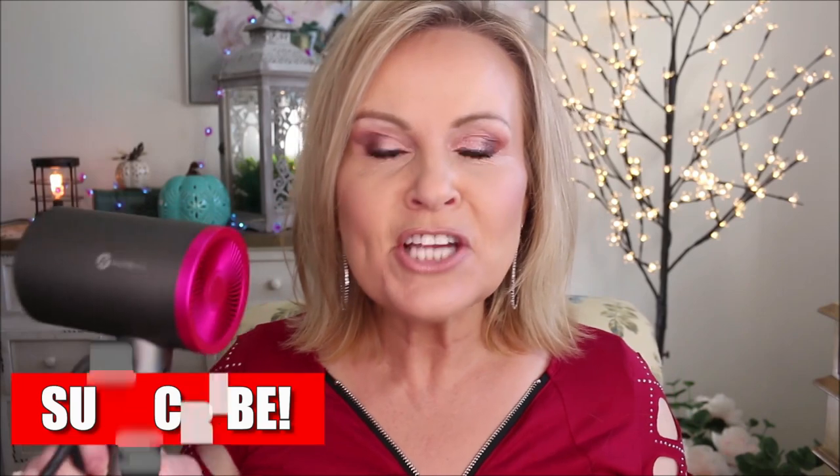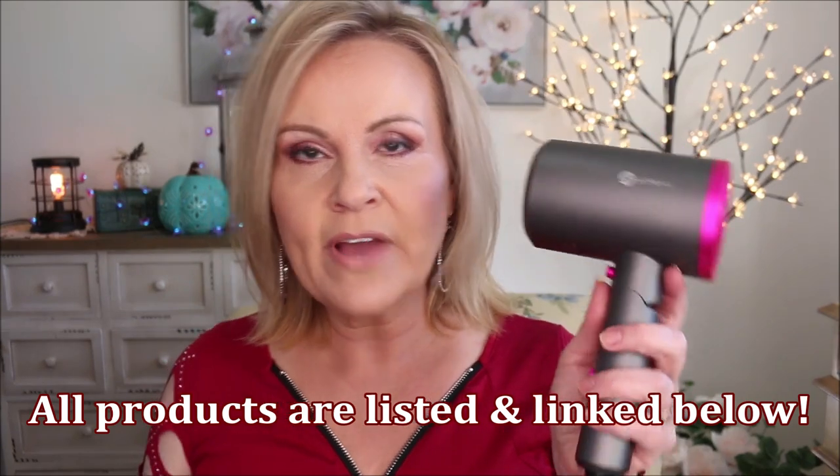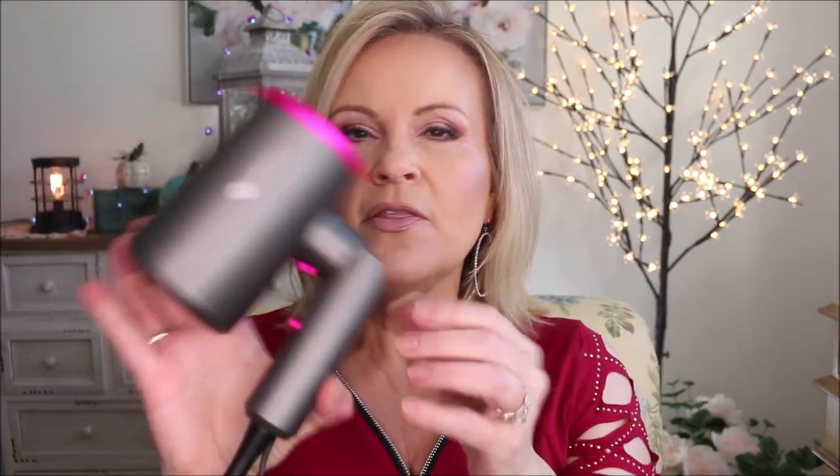I wanted to share this cool new hair dryer I got. It looks so much like the Dyson, but I know I'll probably never be able to afford the Dyson. This is an ionic one I got off Amazon. It's super light, easy to travel with, only has three speeds but has a cool shot too. It dried my hair so quickly this morning — I jumped out of the shower and it was done so fast.